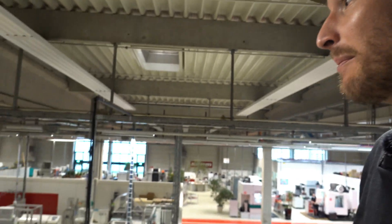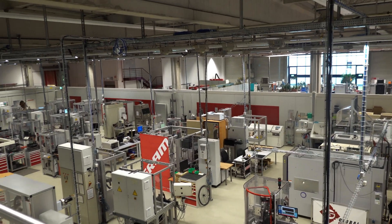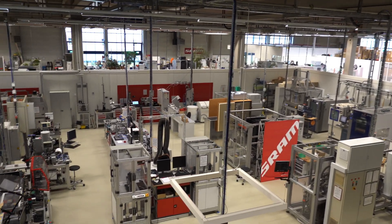We're here at the test lab — it's Schramm's biggest test lab. We do about 500 tests here each month. Most tests we developed ourselves; there aren't many standards in the cycling industry. It's really what we've found out over the years, working with thousands of test riders to build these machines ourselves. We test new product in here, current product, and also a lot of future products.